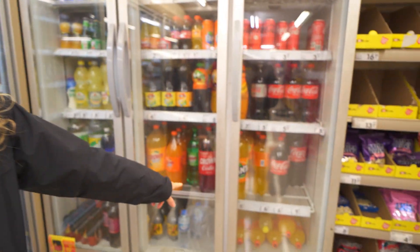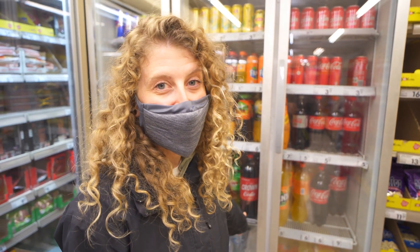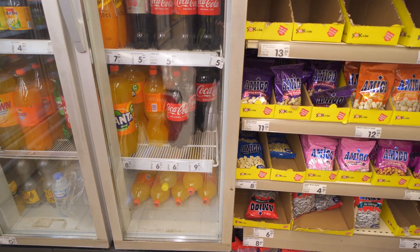Oh my gosh — that's not Coke, but it's two and a half liters for less than a dollar. That's really really good. Coke is just over a dollar for two and a half liters, so super super cheap.